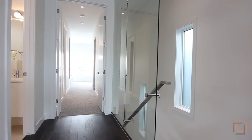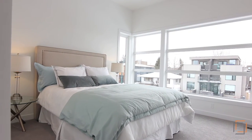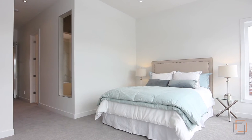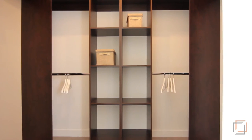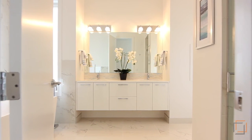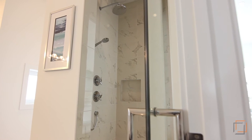Upstairs, your master bedroom is a calming retreat from your busy life. Relax in tranquil privacy after a long day. Your walk-in closet features built-ins to make getting ready easy. A luxurious spa-inspired en-suite boasts dual sinks, a large soaker tub, and steam shower.